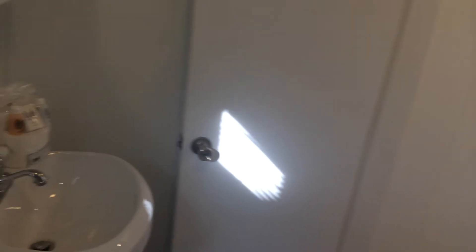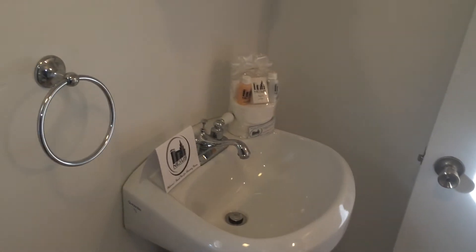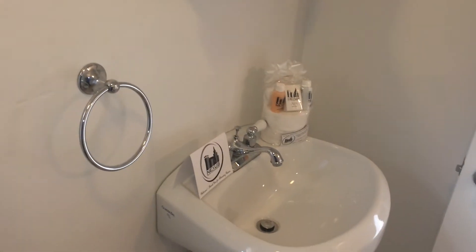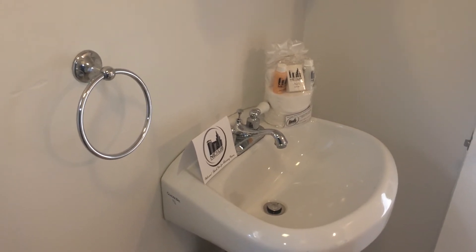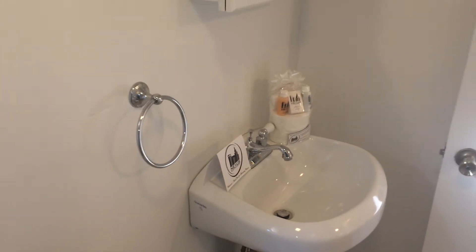And to the left is your sink vanity, and you'll also see your Nexus new tenant welcome package. This has all of your essential toiletries, and that is courtesy of Nexus Property Management. And as you'll hear now in the video, the exhaust fan is in working condition, and there is also one window.